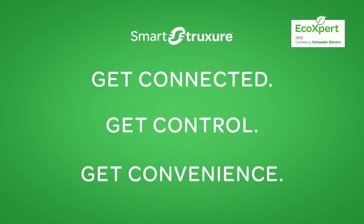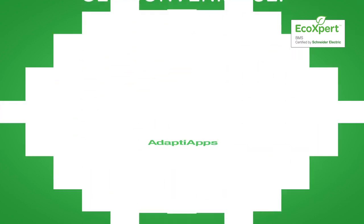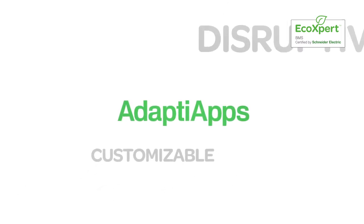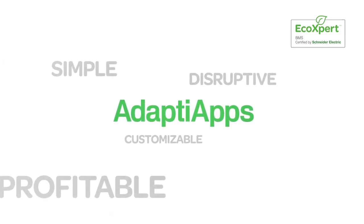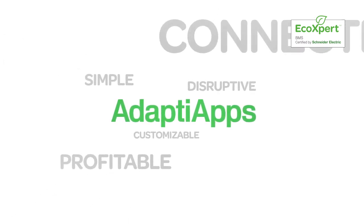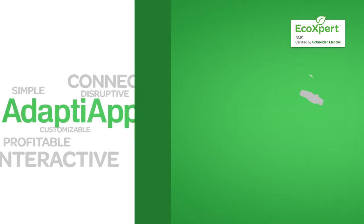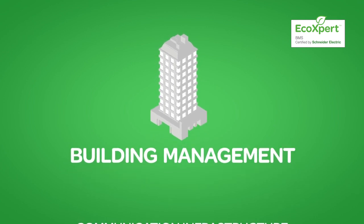It's called AdaptiApps — the custom user app development kit used to expand building control and connectivity beyond facility staff to any building occupant. Created for Schneider Electric eco-experts and system integrators, AdaptiApps lets you differentiate and deliver even more value to your customers with mobile app technology that's seamlessly integrated to smart structure solution and beyond. Get closer to your customers and help them expand in untraditional new business areas.